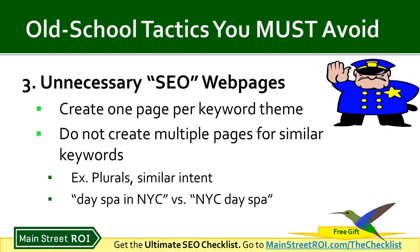Here's an example: back in the day, it was a good tactic to create separate pages for 'Day Spa NYC' versus 'NYC Day Spa' because those are two different keyword variations. But ever since the Hummingbird algorithm update, Google can figure out that those have exactly the same intent — someone searching either phrase is looking for the same thing. So you'd really just want one page optimized for both of those different keywords.